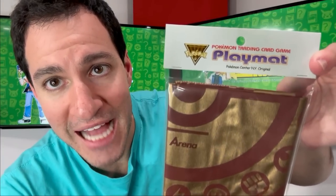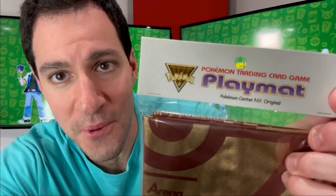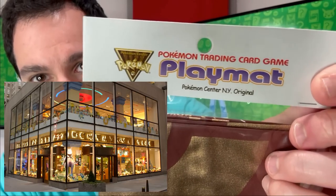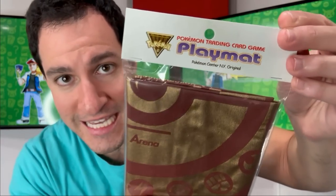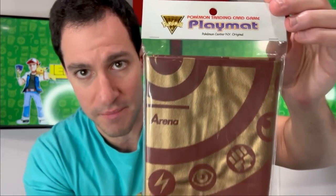We have a playmat that was actually from Pokemon Center New York from way back when. Obviously I'm not going to open up this playmat — that will be for whoever wins the lucky auction on this specific mat.